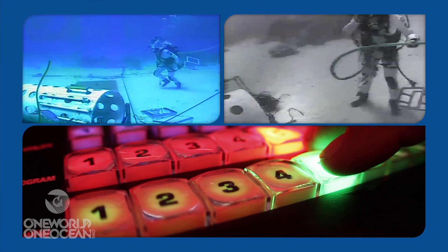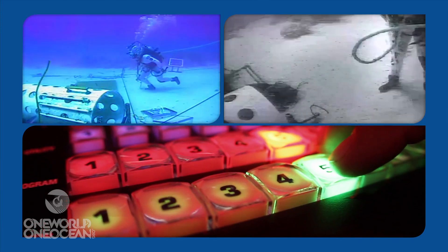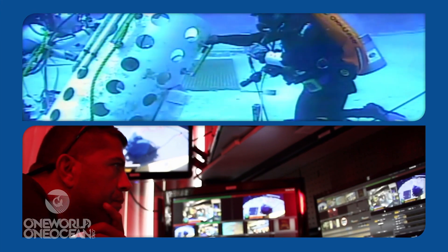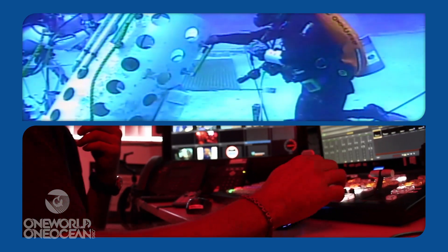We're able to send these feeds directly to classrooms, to media outlets, and to actually take this content from the divers and deliver that through our network and out to the public. To me, it's just amazing.